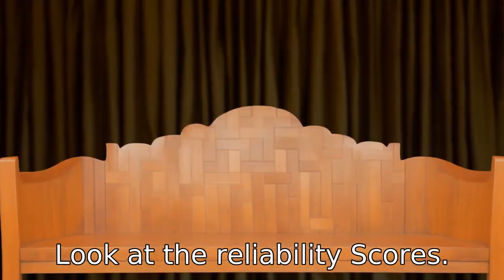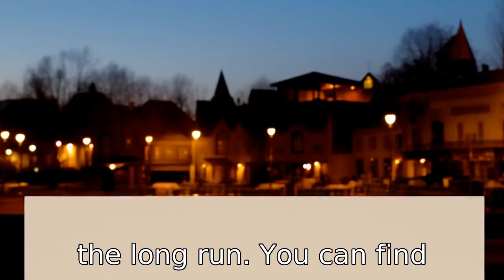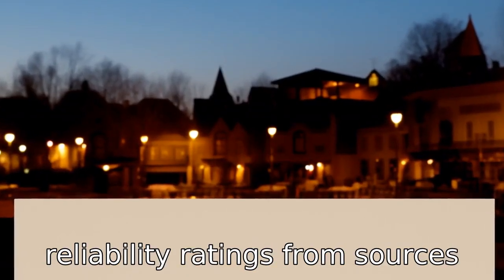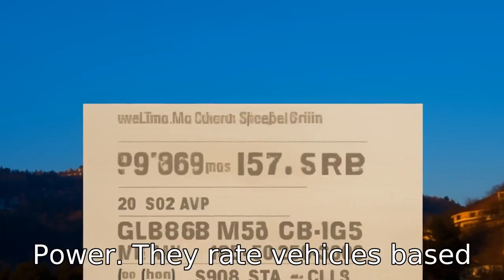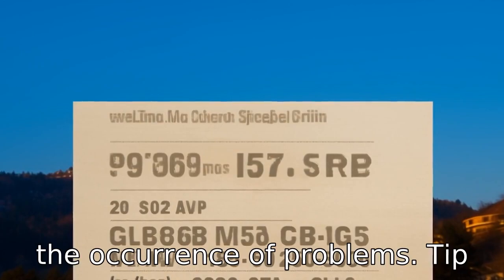Tip 9: Look at the reliability scores. A reliable SUV will cause fewer worries and less expense over the long run. You can find reliability ratings from sources like Consumer Reports or J.D. Power. They rate vehicles based on the experience of owners and the occurrence of problems.